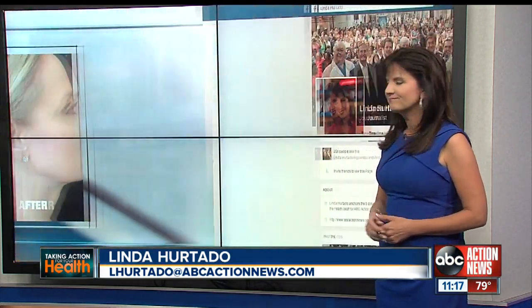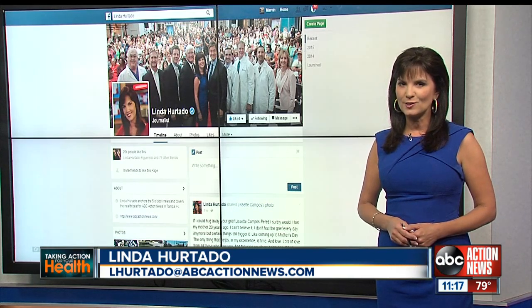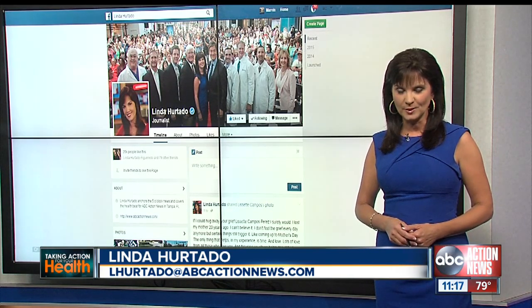If you'd like to learn more, head over to my Facebook page — look for Linda Hurtado, WFTS, under Pages, and like the page. Taking action for you. I'm Linda Hurtado.